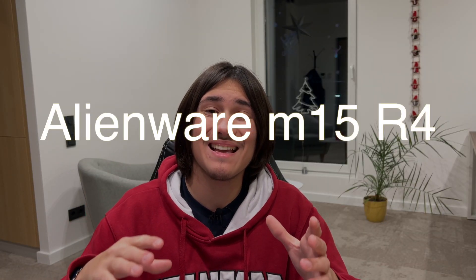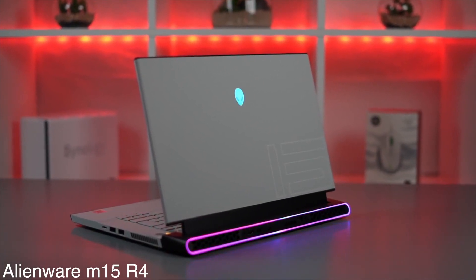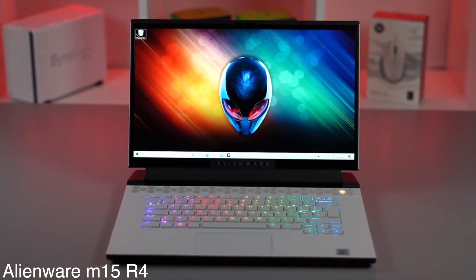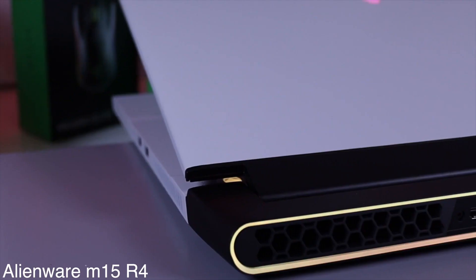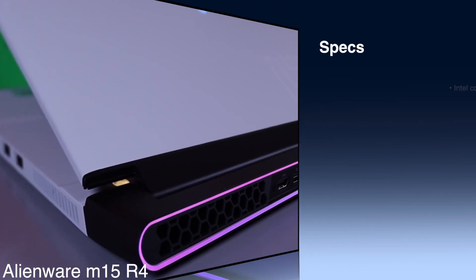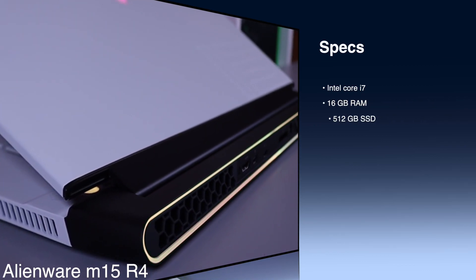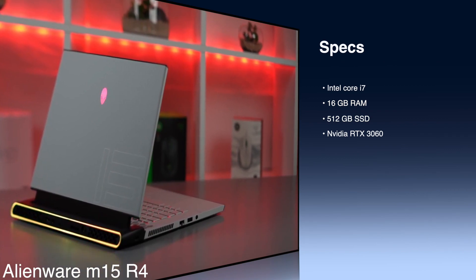The best laptop for streaming is the Alienware M15 R4. Alienware laptops have always been at the front line of gaming and streaming laptops. The Alienware M15 R4 with its strong performance and powerful graphics is no exception. Internally, the laptop includes an 8-core 10th-gen Intel Core i7 processor, 16GB RAM, 512GB of SSD storage, and an NVIDIA RTX 3060 graphics card.